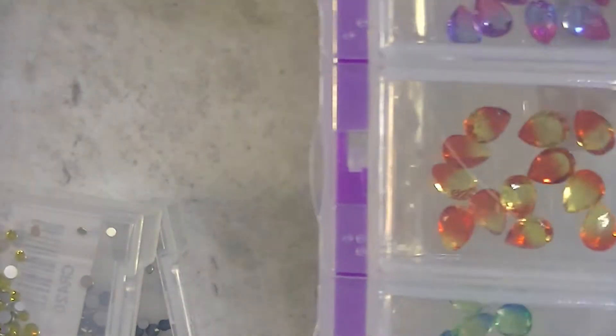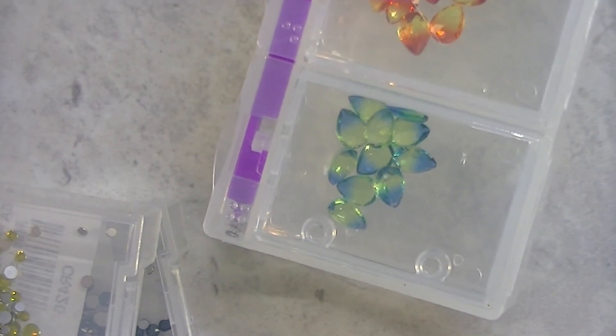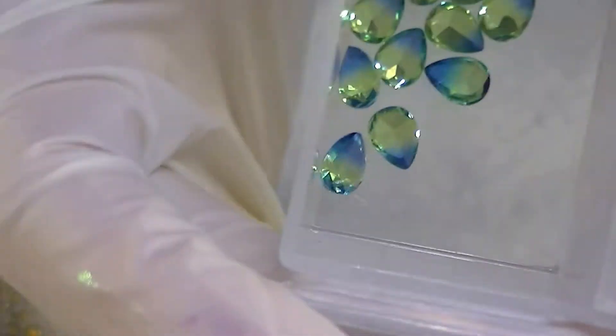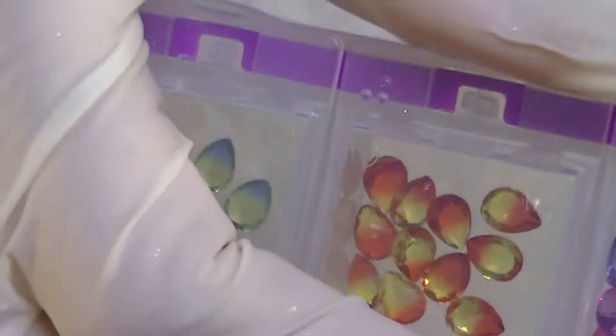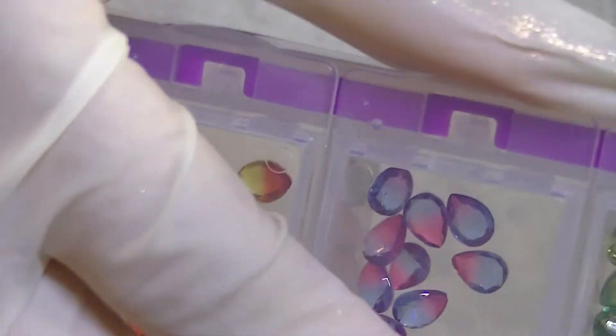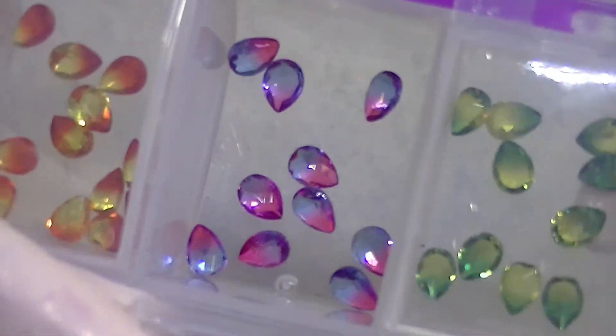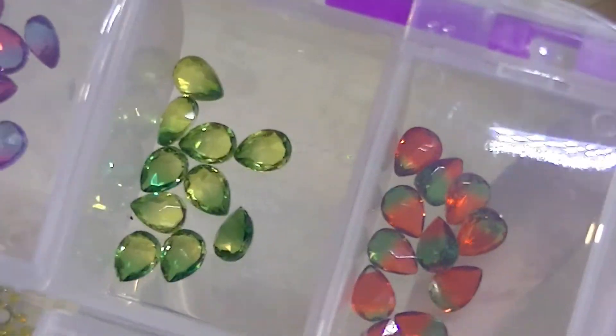These I had already put in the containers — these were all a dollar 78 for 10 pieces, so these were pricier but I really like them. You can see through them and they're a combination of colors. These right here are green and blue, these are orange and yellow, these are pink and blue — some of them look pink and periwinkle — and these are light green and dark green.